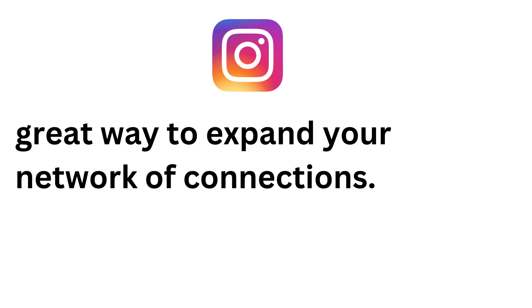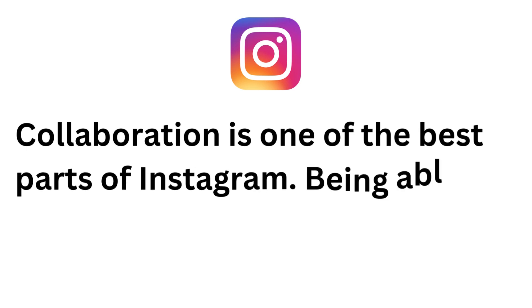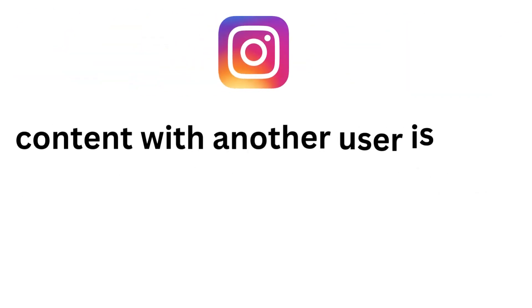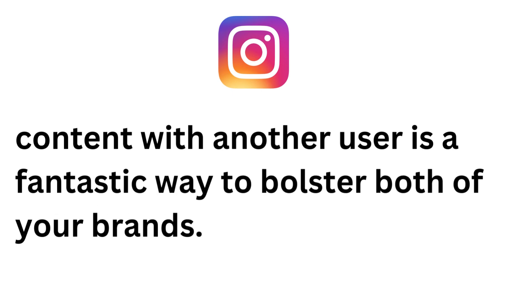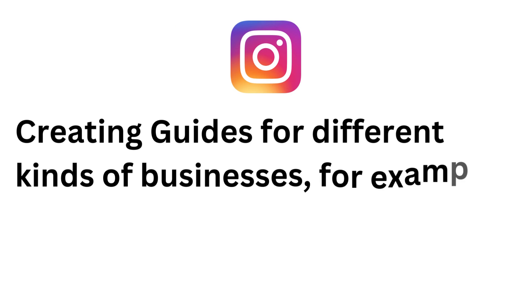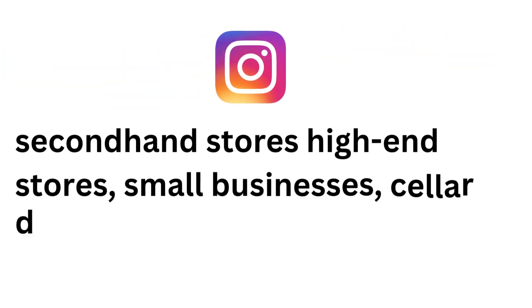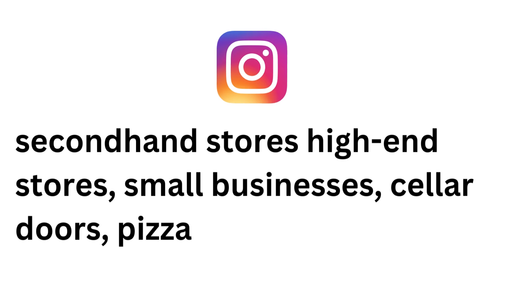Instagram guides are also a great way to collaborate with new and different accounts. As you are able to add posts from any user into your guides, it is a great way to expand your network of connections. Collaboration is one of the best parts of Instagram. Being able to create content with another user is a fantastic way to bolster both of your brands.